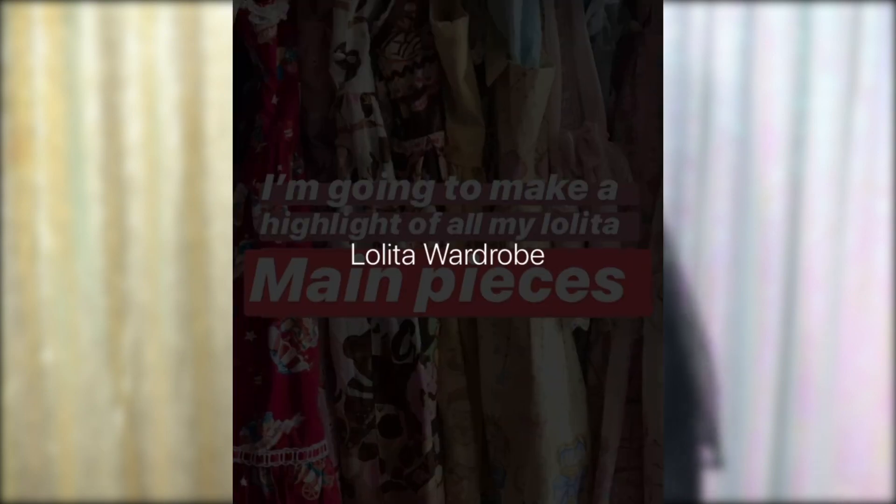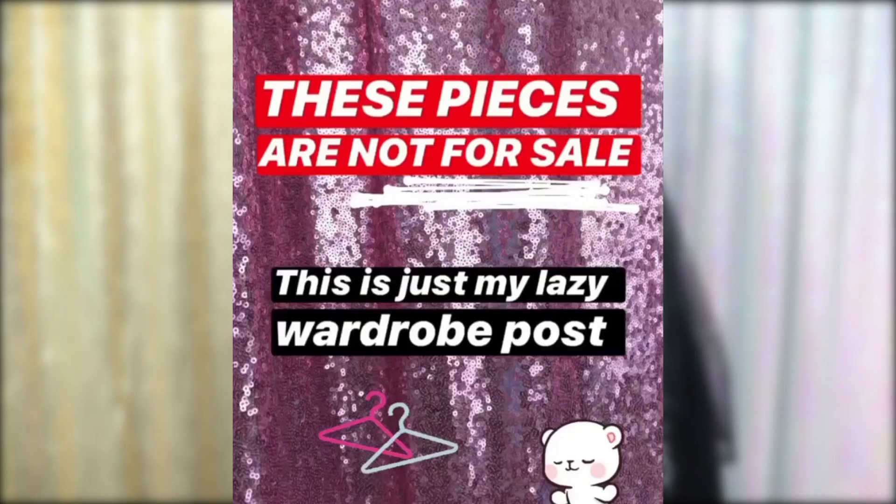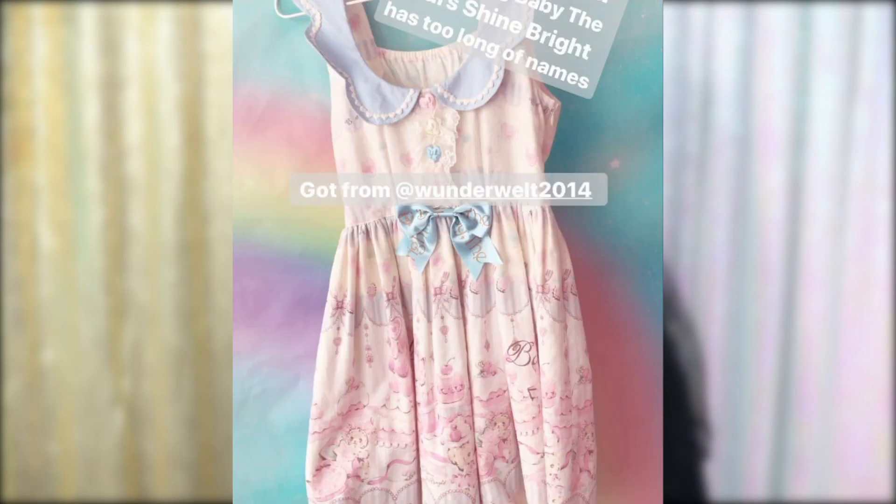Hello friends! I like to think of myself as embracing all Lolita styles, but if you look at my wardrobe it is 99% sweet. Every time you get a new dress you have to really invest in accessories and blouses and all of these pieces to make a full coordinate.